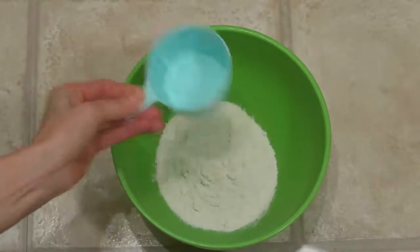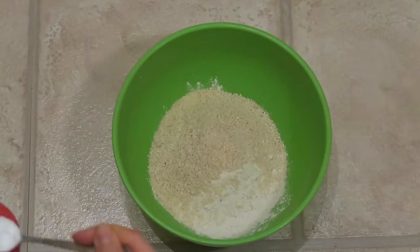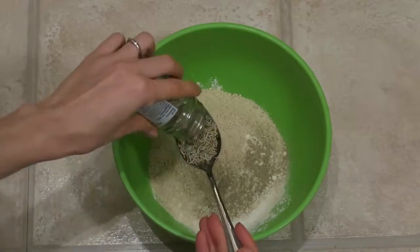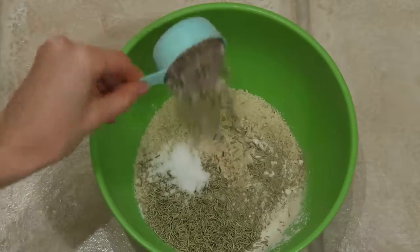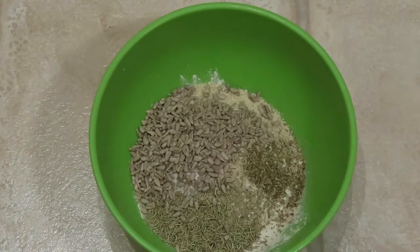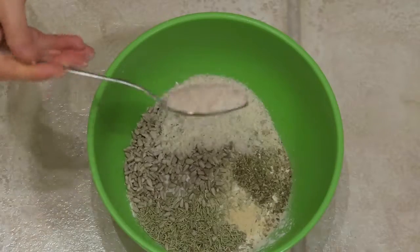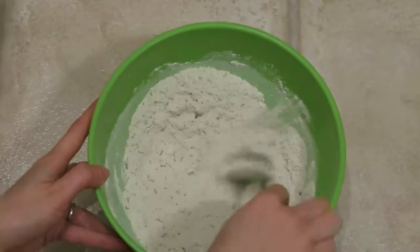One and a half cups of buckwheat flour, half a cup of almond flour, one and a half teaspoons of baking powder or baking soda, a hint of white or black pepper, a tablespoon of rosemary, a teaspoon of sea salt, a quarter cup of sunflower seeds, a teaspoon of oregano. I added some garlic powder too, but this is completely optional. And two tablespoons of psyllium husk. Mix all the dry ingredients together and then set aside.